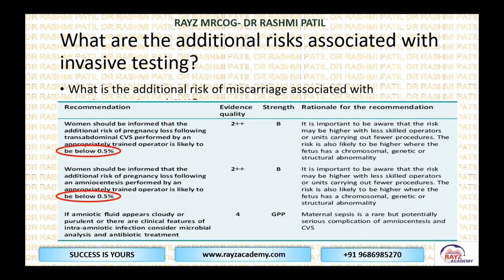They may have pain, bleeding, or other symptoms and should seek medical advice. What additional risk factors are associated? This has been changed recently. Initially they were telling about 1%, but now women should be informed that the additional risk of pregnancy loss following trans-abdominal CVS, when performed by an appropriately trained operator, is likely to be below 0.5%.